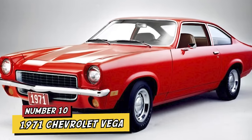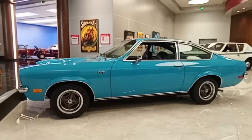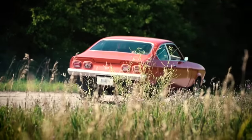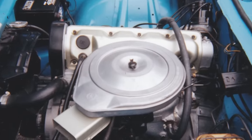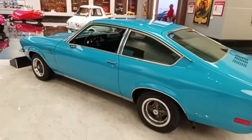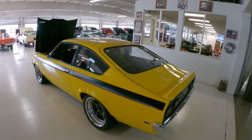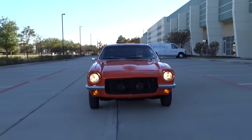Number 10: 1971 Chevrolet Vega. The 1971 Chevrolet Vega was definitely one of the worst cars ever. Even though it was promoted as the car of the year and had a cheap starting price of just $2,090, it turned out to be a real headache. The engine had a habit of overheating, causing expensive repairs that cost more than what you paid for the car. The body didn't handle the weather well — it rusted super quickly, and in some extreme cases, it just fell apart. The transmission liked to give up way too soon, and they used cheap materials to keep costs down.